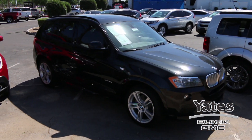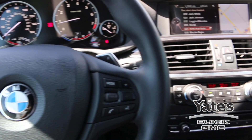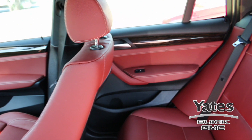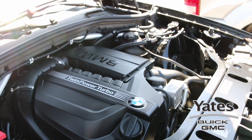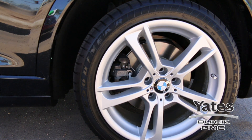Stop by Yates Buick GMC in Goodyear today and test drive this pre-owned 2014 BMW X3 all wheel drive SUV. It comes in a striking black sapphire with a Mojave interior and also has a 3.0 liter twin power turbo engine. That's extremely low miles and won't last long so call us and schedule a test drive today.